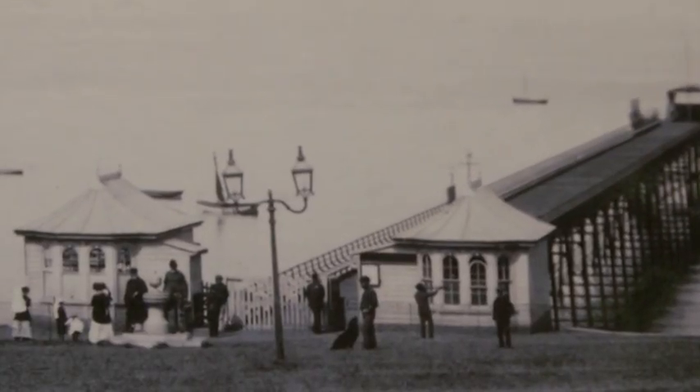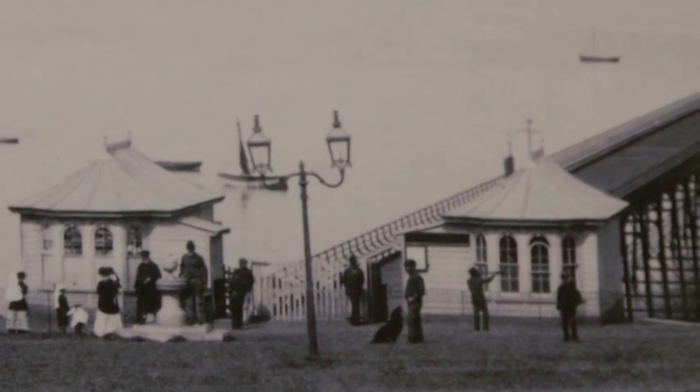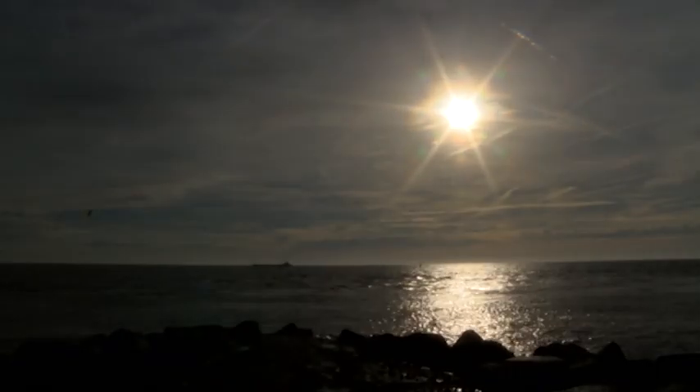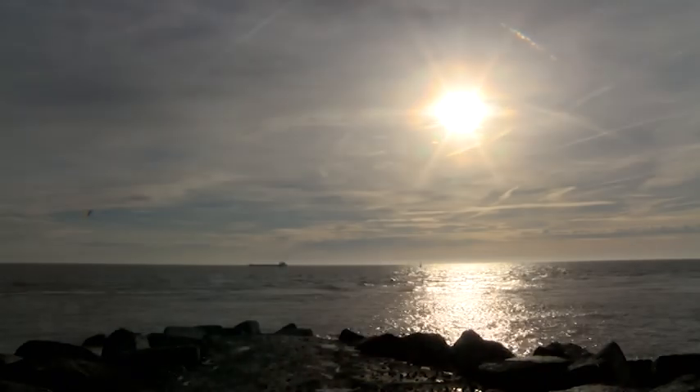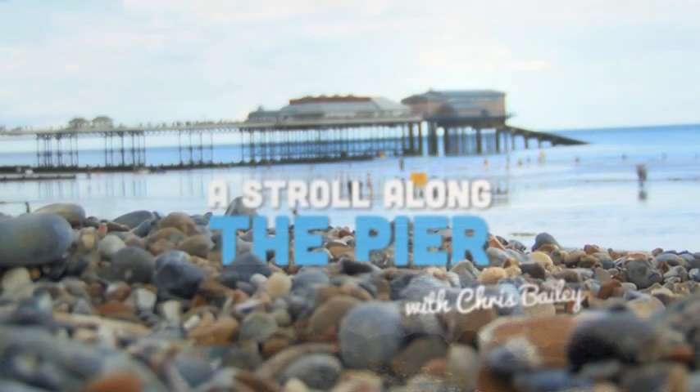But who built them, and why? When was the pinnacle of their success, and what purpose do they serve today? Join me, Chris Bailey, as I travel to Hunstanton, Cromer, Great Yarmouth and Lowestoft, and take a stroll along the pier.